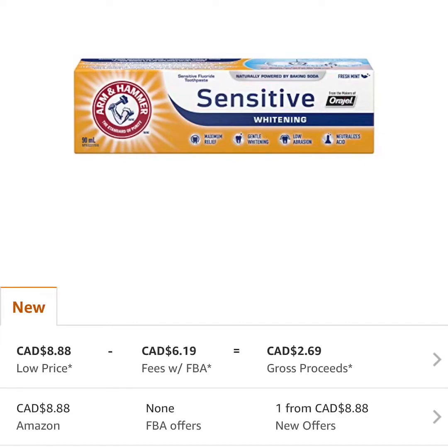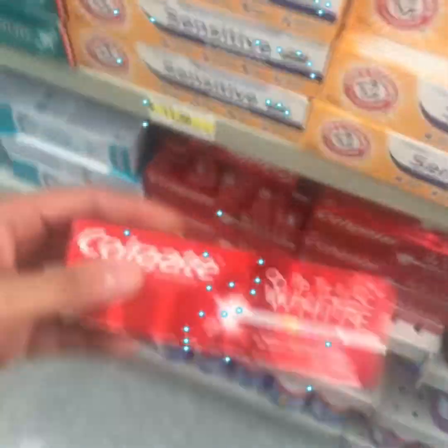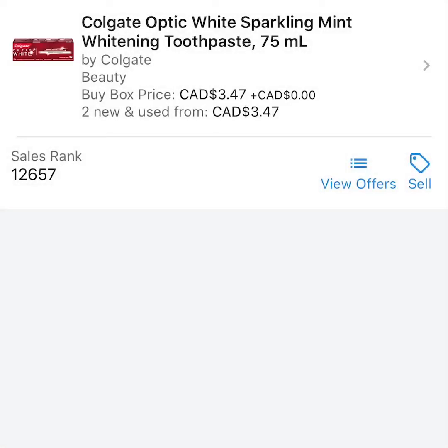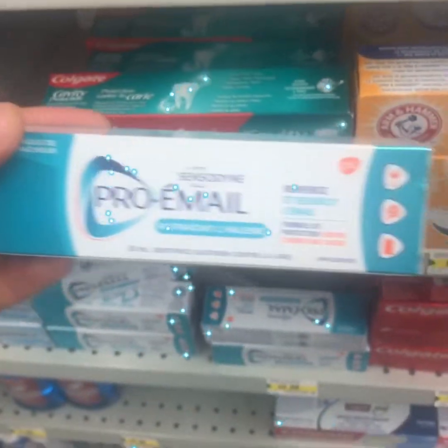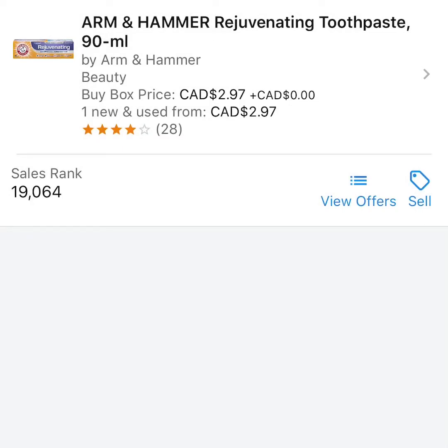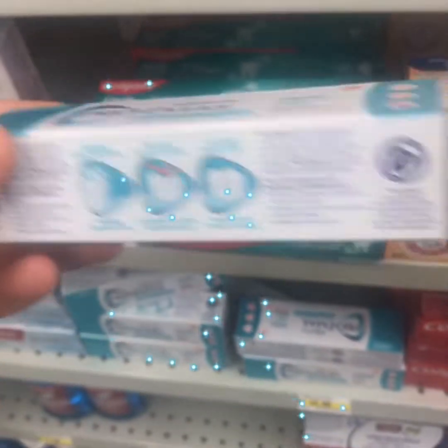The great thing about consumables — toothpaste specifically — is people will buy these and often you'll see sales of three, four, five units in a single sale. Sometimes ten. I've had people purchase up to ten units from me at one given time. That's the advantage with selling consumables.